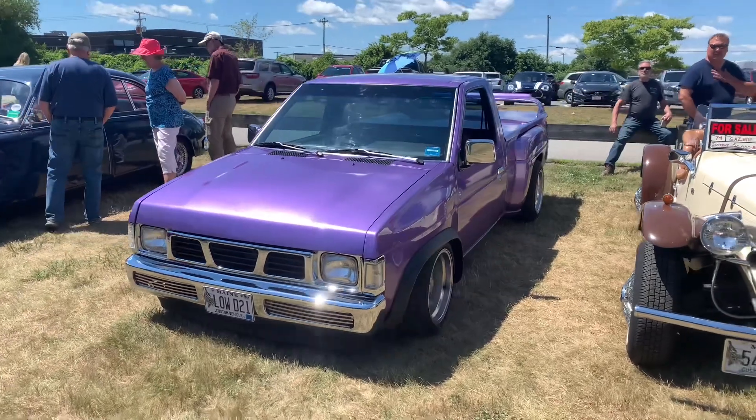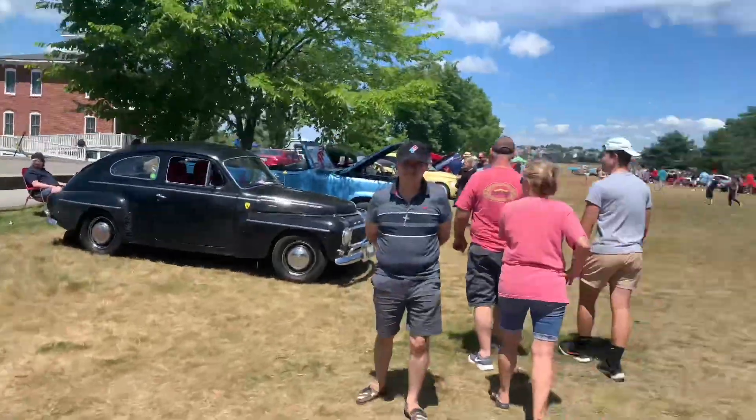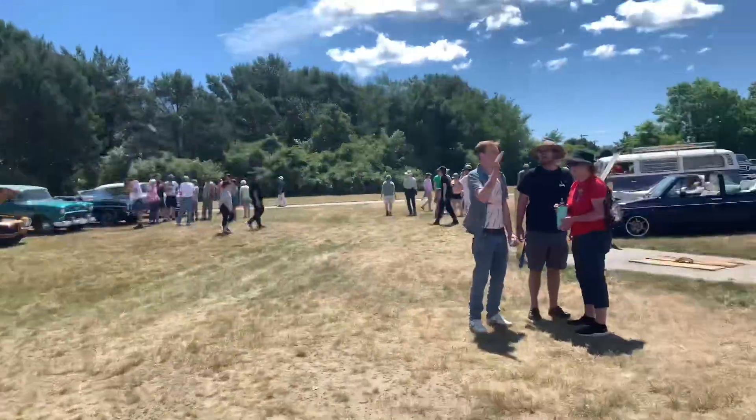Hey, how's it going everybody? Welcome back to another video. We are here at Boog Light Park today. There is quite a turnout of cars and we're gonna go walk around and just show you guys what showed up.